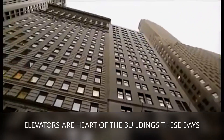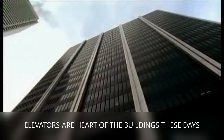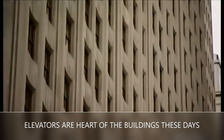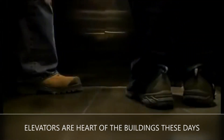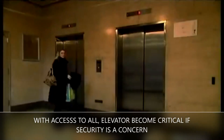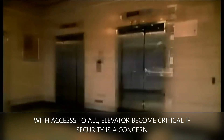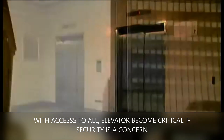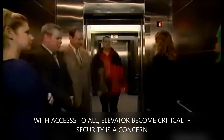These days you will not find any building without an elevator. With skyscrapers in cities, it is impossible even to imagine reaching the higher floors without an elevator. At the same time, it is also important to look for the safety of the building against unwanted access. An elevator is extremely critical, as access has been provided to all and anyone can go to any floor. It is important to have an elevator access control system in place where security is a concern and only authorized persons should go to a particular floor.